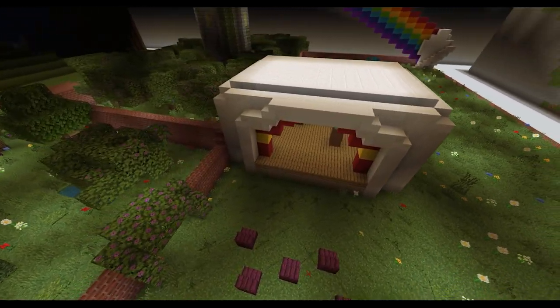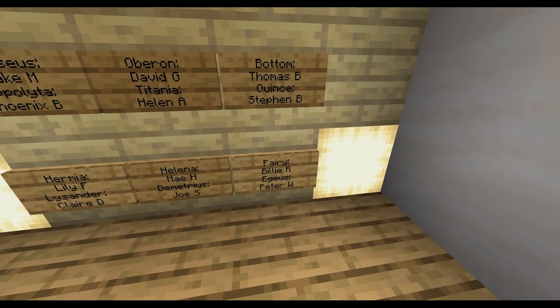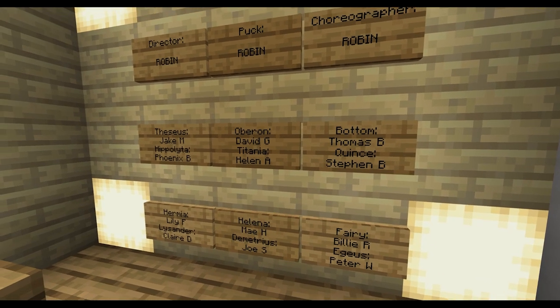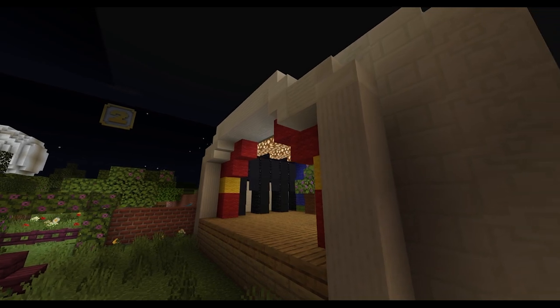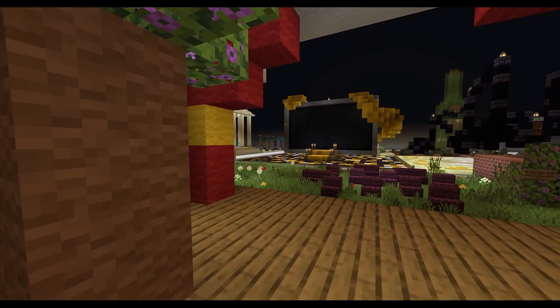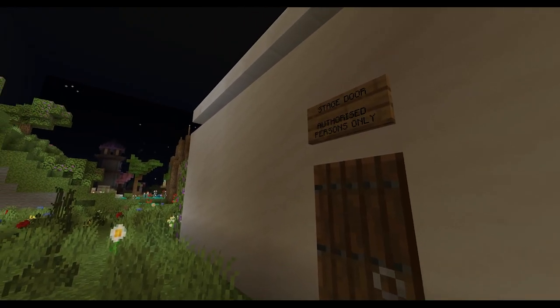I named the theatre after my favourite character, Puck, who, if you know the play, you may have figured out I'm also named after — his other name being Robin Goodfellow. Made mostly from quartz, with a regular proscenium arch stage, this outdoor performance space is small and simple.